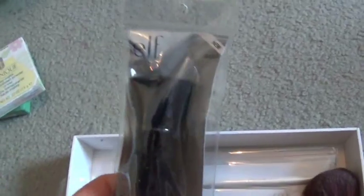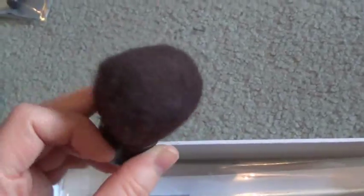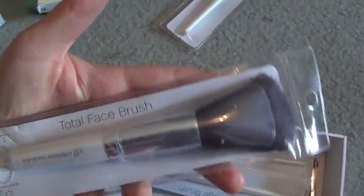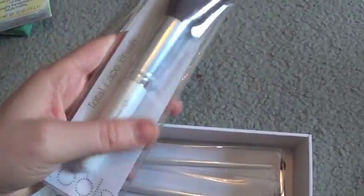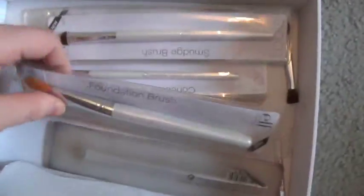This is an Elf Studio Powder Blush — I don't really use this anymore because it's rough on my skin. But I have an Elf Kabuki brush, a bronzing brush, a total face brush that I use a lot with pressed powders, a small stipple brush, a foundation brush, and a smudge brush that I've never used before but I will eventually.